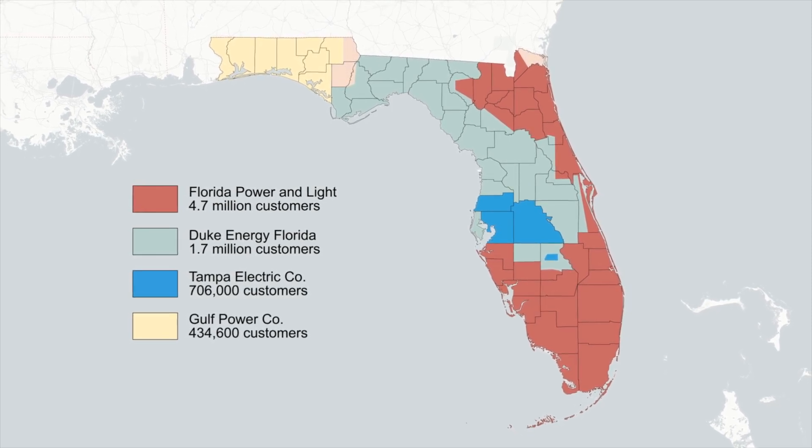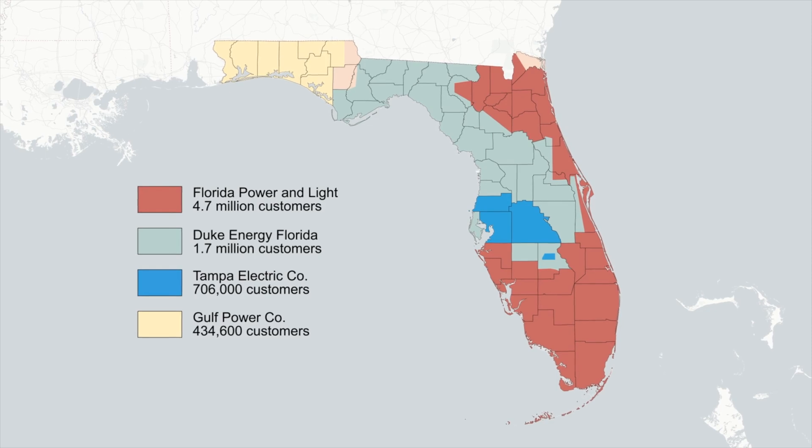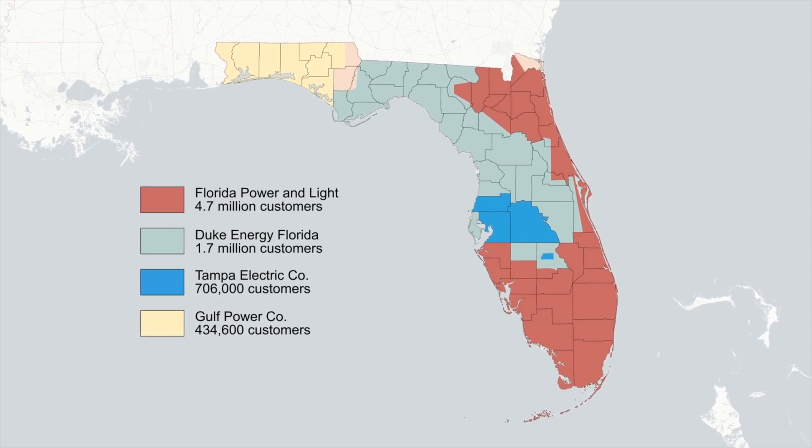There are also other electrical providers in the state, though if you trace them back the majority of them will just be subsidiaries of one of these four companies. If you currently purchase your electricity from one of these four utility companies or their subsidiaries, you should listen up closely because you may be eligible to qualify for their one-for-one net metering program.